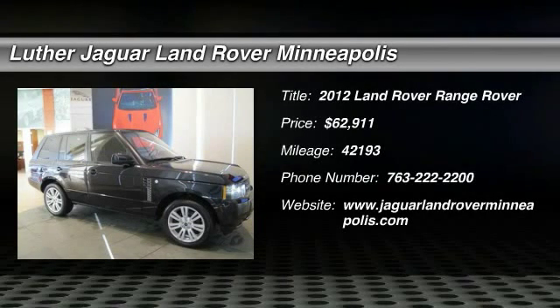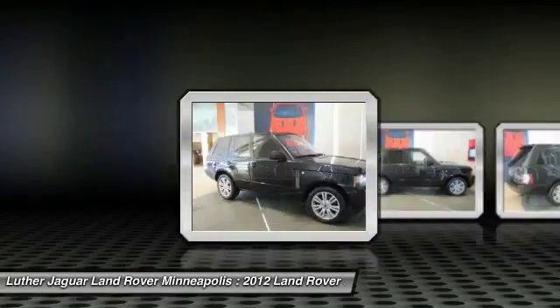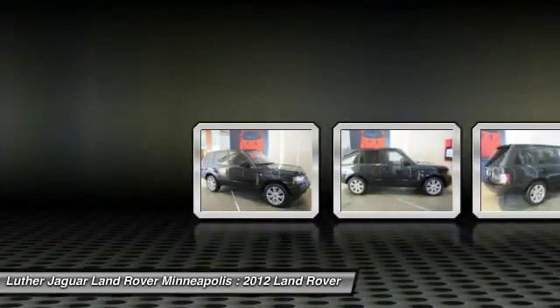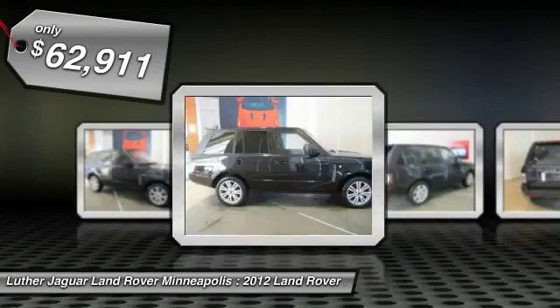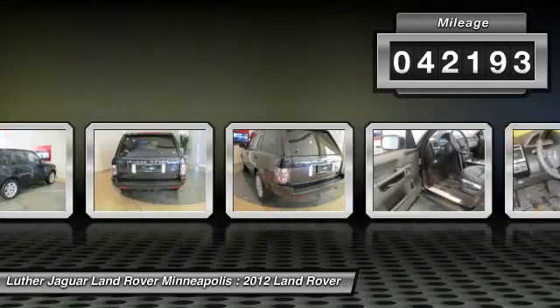The 2012 Land Rover Range Rover. The luxury that's more than luxury. It's quite apparent throughout our Range Rover heritage and is priced below $65,000. This vehicle has less than 45,000 miles.